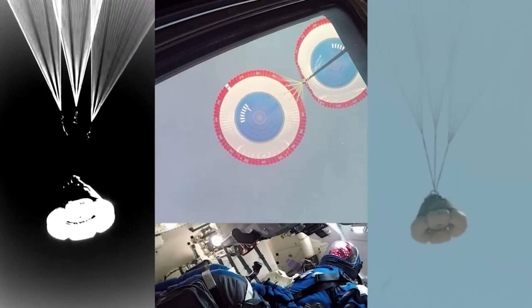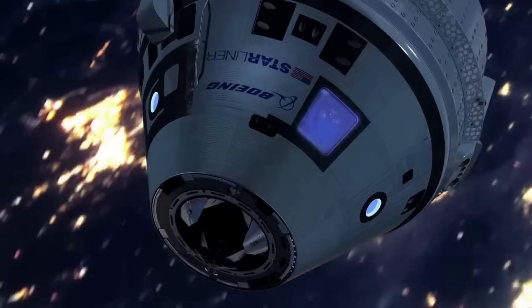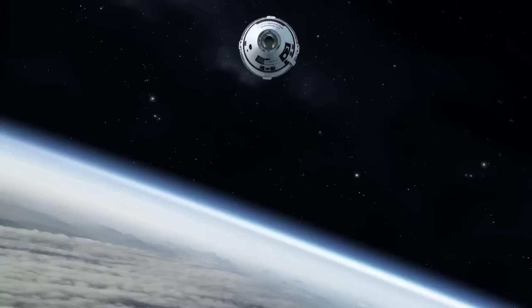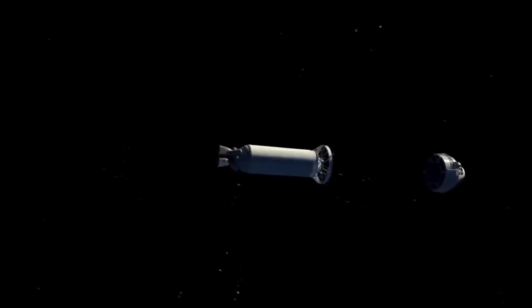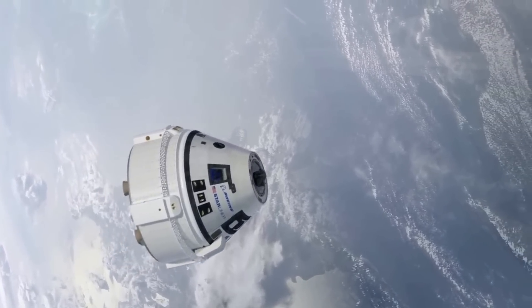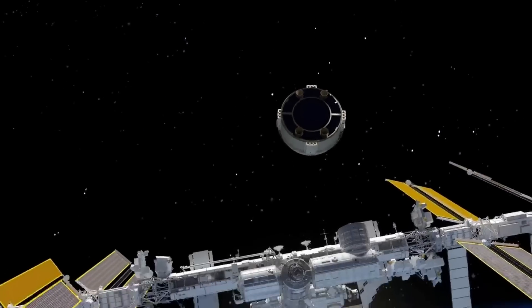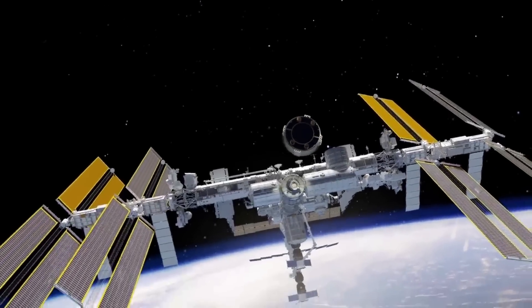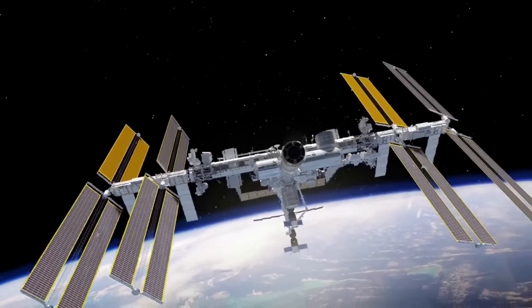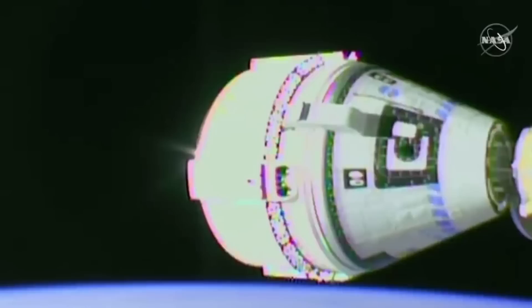It's important to note that the upcoming crew mission will use the same Starliner from the OFT-1 mission, which Boeing teams have been refurbishing. That mission launched on December 20, 2019, but 31 minutes after launch, the mission elapsed timer, or MET clock, made an error. It was revealed the MET was offset by 11 hours. NASA and Boeing tried sending commands to get Starliner back on track, but the spacecraft's position switching communications between two satellites delayed the orbital insertion burn. This resulted in an abnormal orbit and excessive fuel use, and the decision was made to scratch the ISS rendezvous and docking since the spacecraft burned too much fuel to reach orbit.